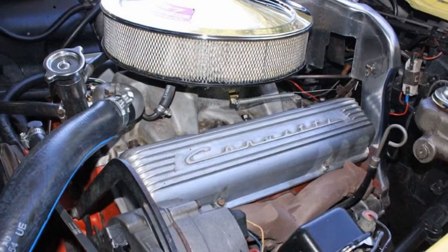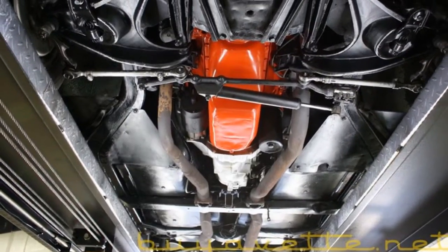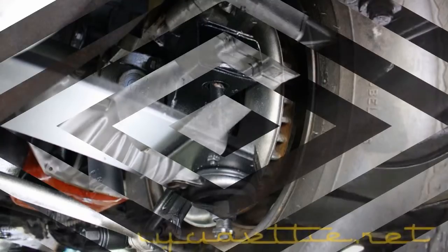Here you can see the great looking carpets, the engine compartment, and the underside. All the steering components, bushings, and springs are in good shape. Here you can see the transmission parts and the stamping.